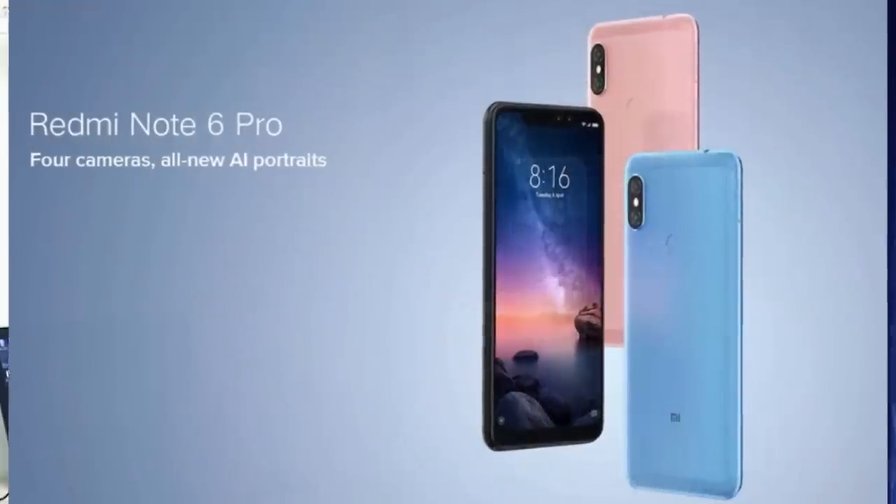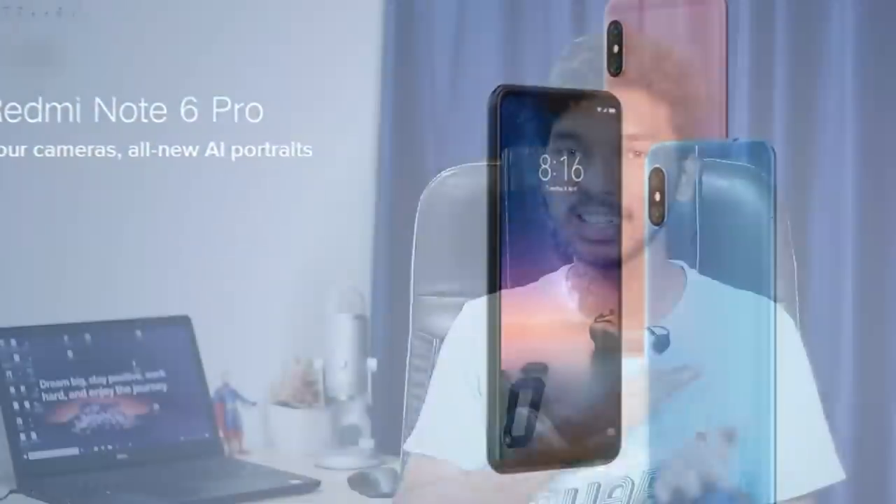There were also many expectations for the Redmi Note 6 Pro, but it did not meet those expectations. It has the same specifications as the Redmi Note 5 Pro — same battery, same design, same Snapdragon 636 processor. The only changes are a notch display and a 2-megapixel depth sensor addition. A better example of a true successor is the Asus Max Pro M1 to Max Pro M2.